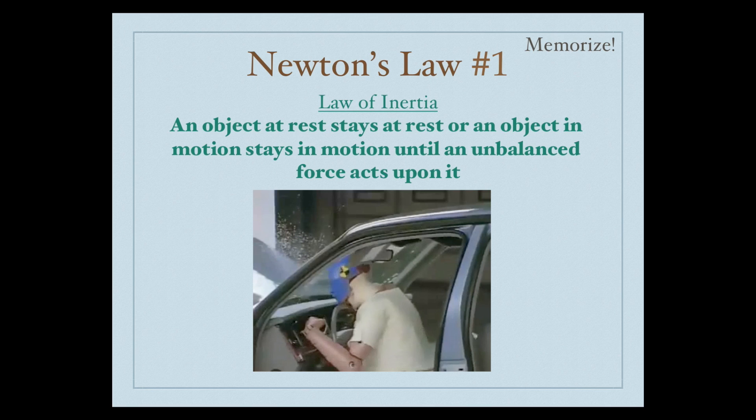So even though the car stopped, we see that the person inside the car does not stop. He's going to continue to move until something makes him stop — in this case, it was the front windshield. This is why we are to wear seatbelts and have airbags.